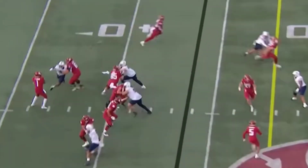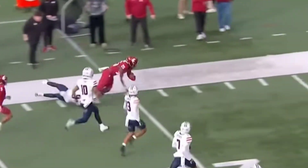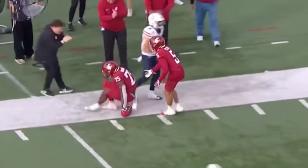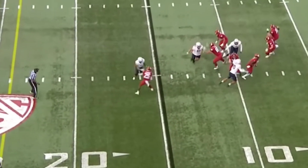Got to swing it out of the backfield. Terrific throw to Watson, and right away an explosion.